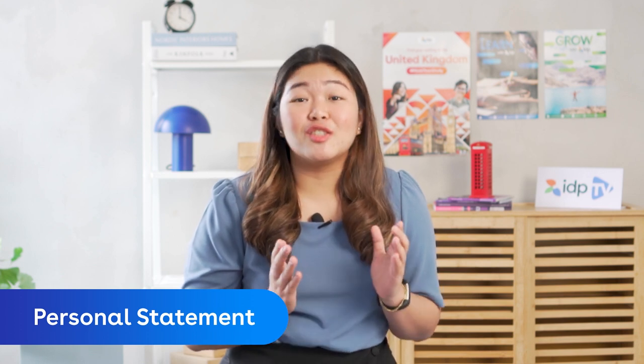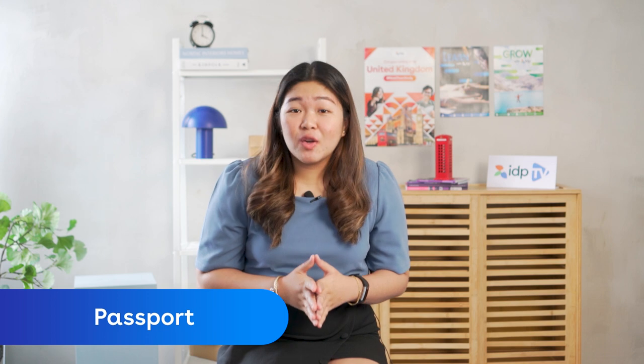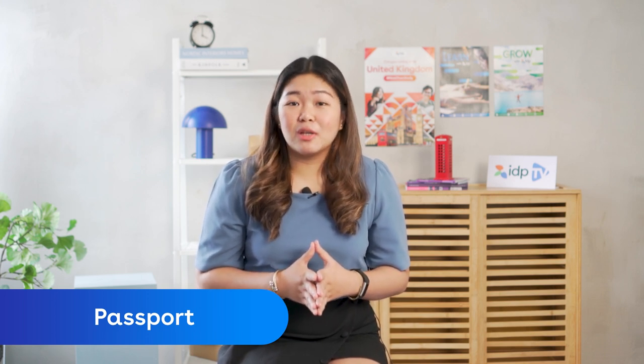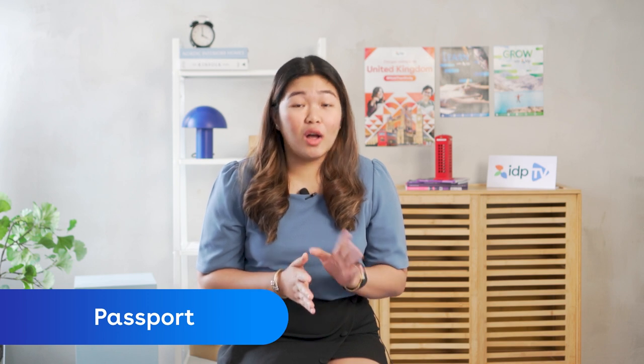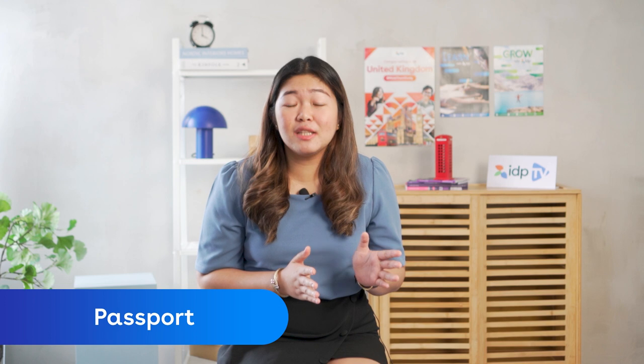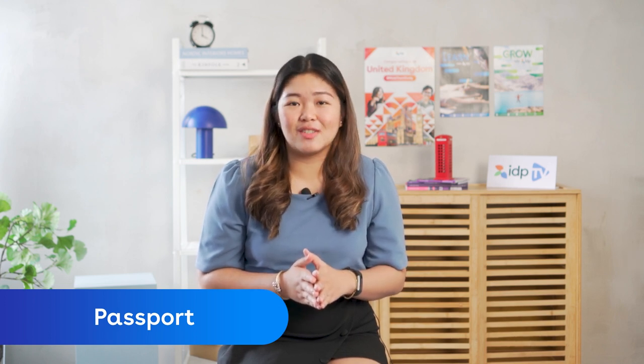You have to captivate the university's attention and prove why you deserve a slot in their program. It may sound challenging, but your IDP counselor will be guiding you throughout the process. Four, your passport. Make sure that your passport is still valid. You also have to double check the spelling of your name in all of your documents — it should be the same as what's in your passport to avoid any complications in your application.